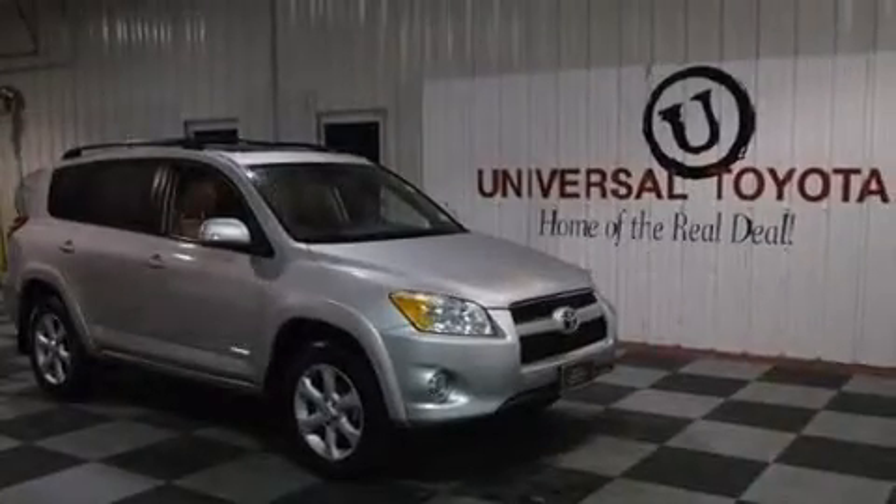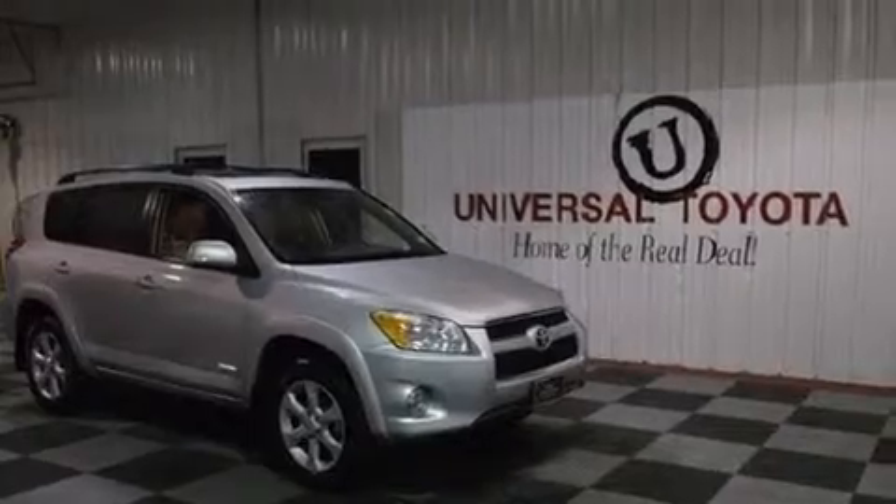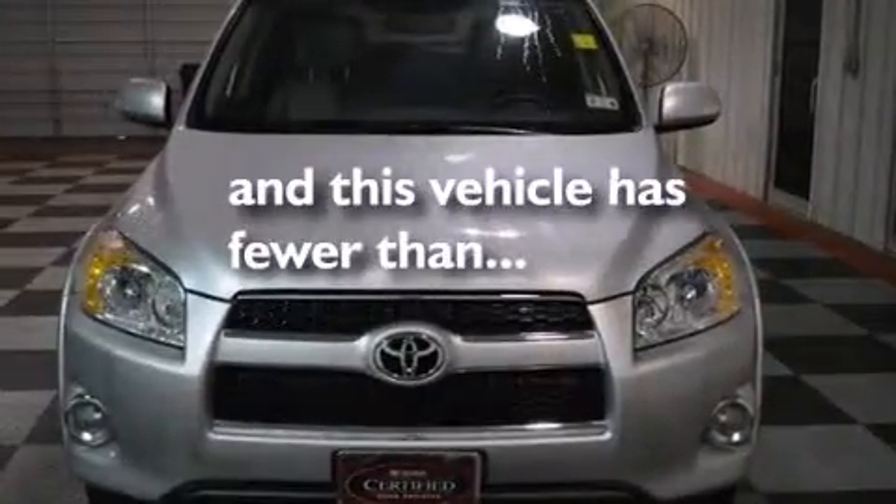Rear seat childproof door locks, a collapsible steering column, steering wheel mounted stereo controls — and this vehicle has less than 17,000 miles.